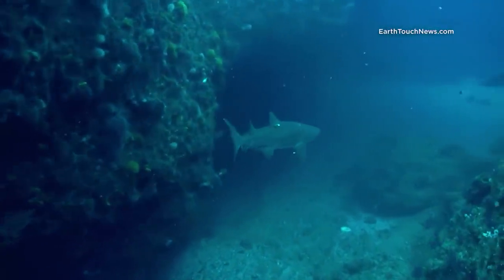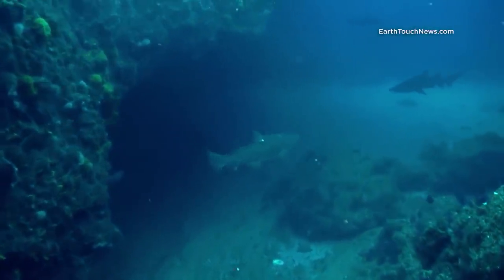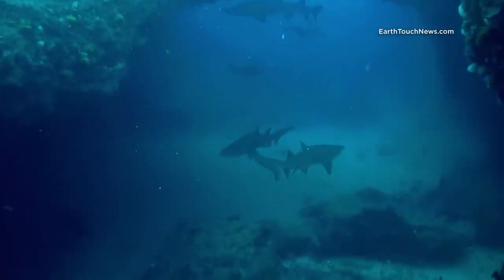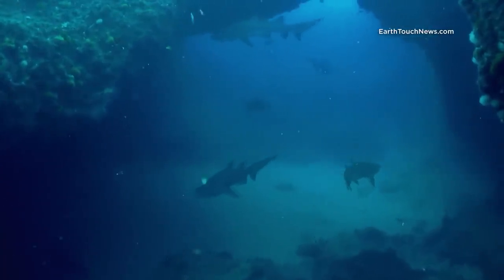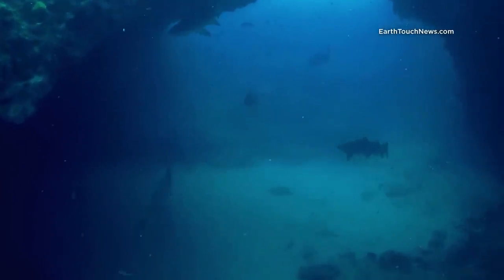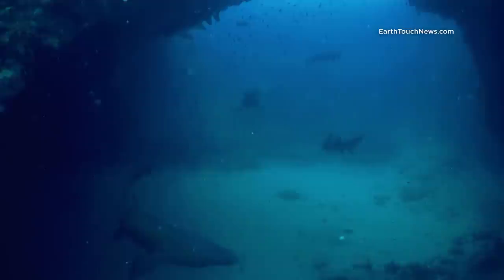There is only one absolutely spectacular place on Aliwal Shoal — The Cathedral. A massive amphitheater, a 15x15 meter hall in the reef, with an open top and large gates for the entrance, starting at 27 meters of depth.